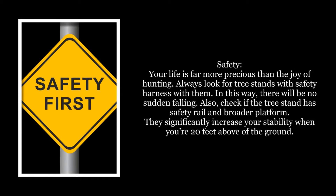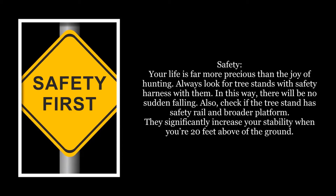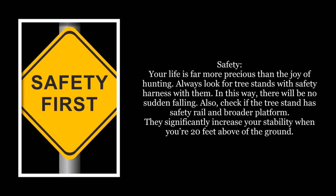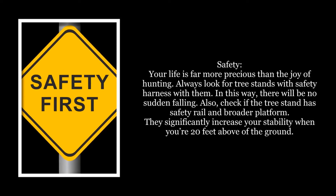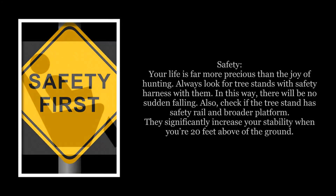Safety: Your life is far more precious than the joy of hunting. Always look for tree stands with a safety harness. In this way, there will be no sudden falling. Also, check if the tree stand has a safety rail and border platform. They significantly increase your stability when you're 20 feet above the ground.